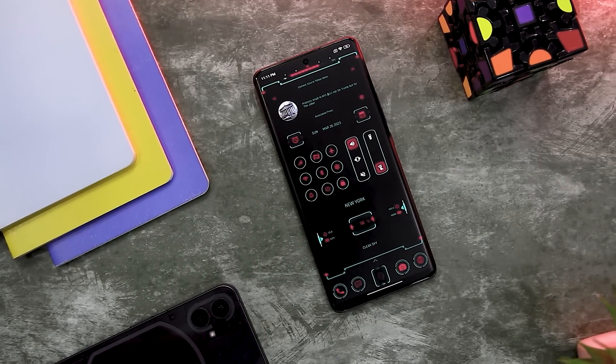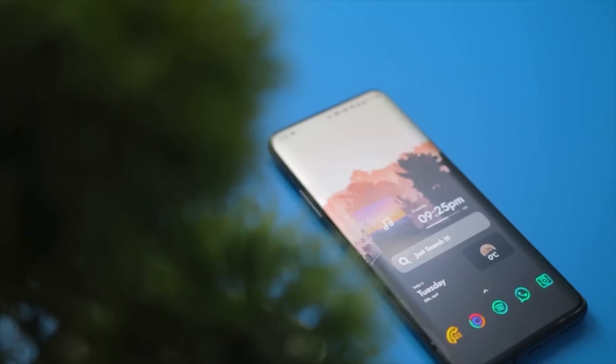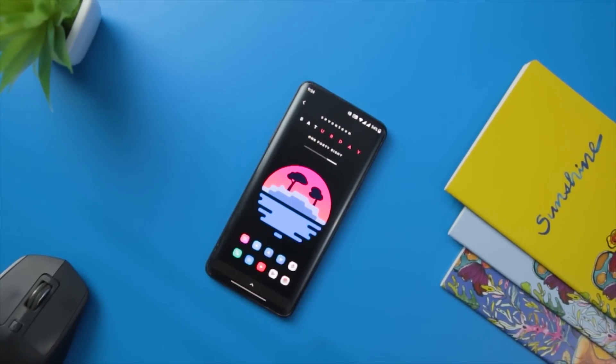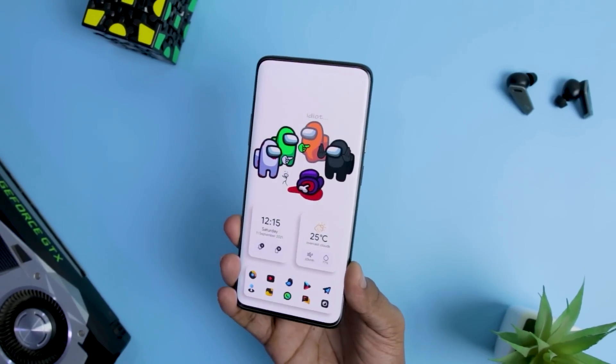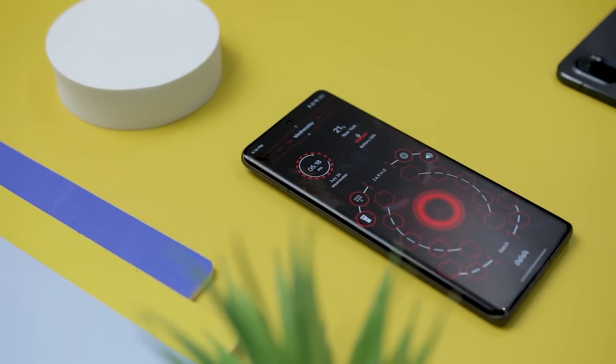A Launcher plays a crucial role in the Android user interface, allowing you to initiate apps, explore widgets, and personalize your home screen for a more appealing look. Today, I am super excited to bring you a compilation of the best Android launchers that we have covered on this channel that you should definitely try in 2024.